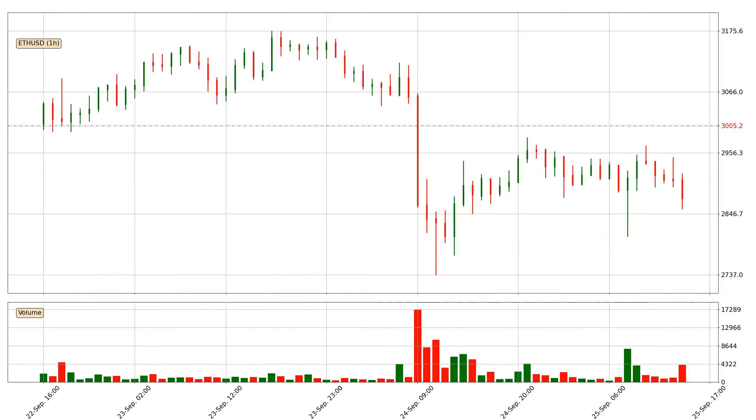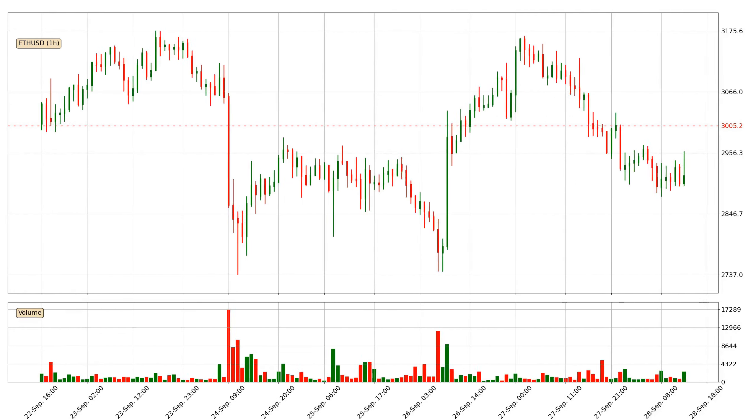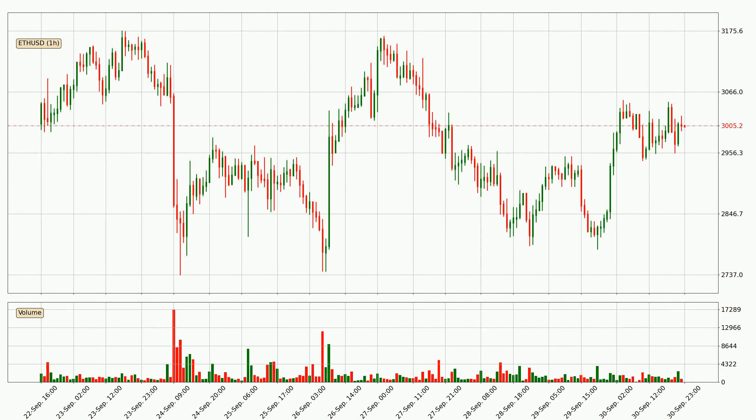Hey fellow crypto enthusiast, welcome to today's quick trend analysis. In today's video you will find out how the price of Ethereum has changed and what the technical indicators SMA, EMA, Divergence and MACD are showing.